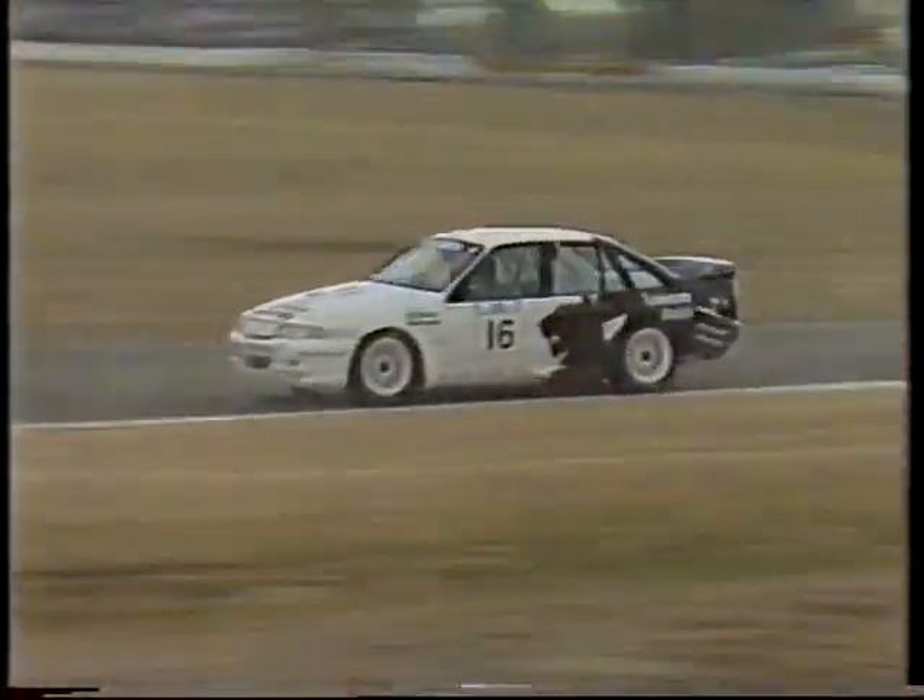The point situation: at the moment Jim Richards on 75 points, his teammate Mark Scaife 10 points behind on 65. Then a massive gap of 29 points back to Tony Longhurst in third on 36. So it's fairly safe to say the Nissans are going to sort out the championship, but just which one? We won't know for a while yet.